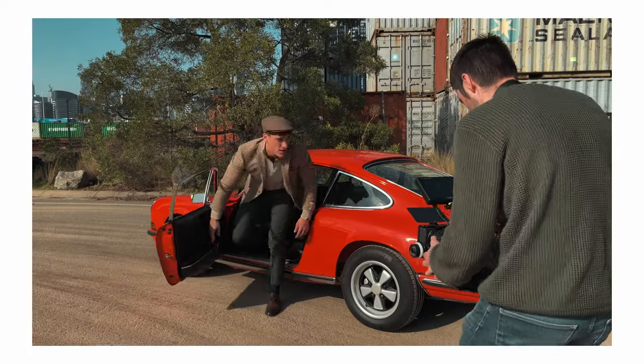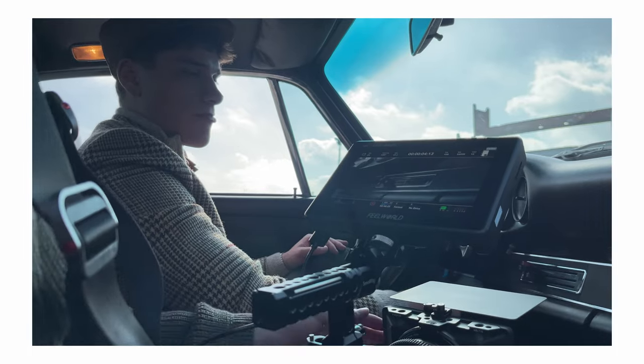Hello there, my name is Kirk and I'm a cinematographer based in Melbourne, Australia. Today I wanted to take you behind the scenes on a short fashion ad that I shot recently here in Melbourne for a local brand.